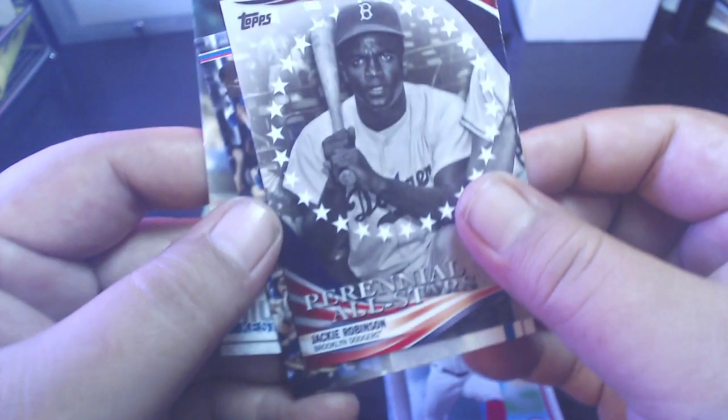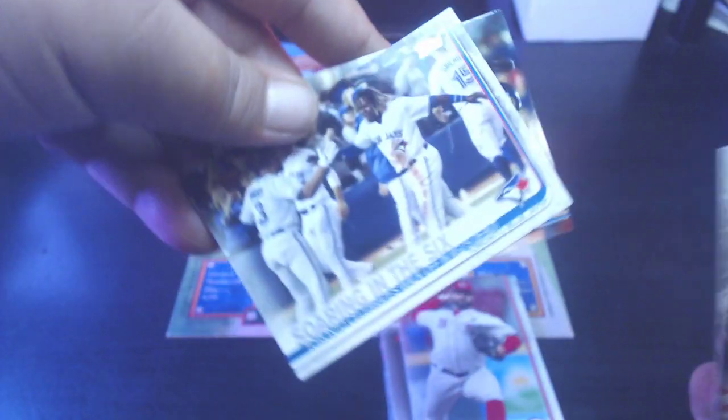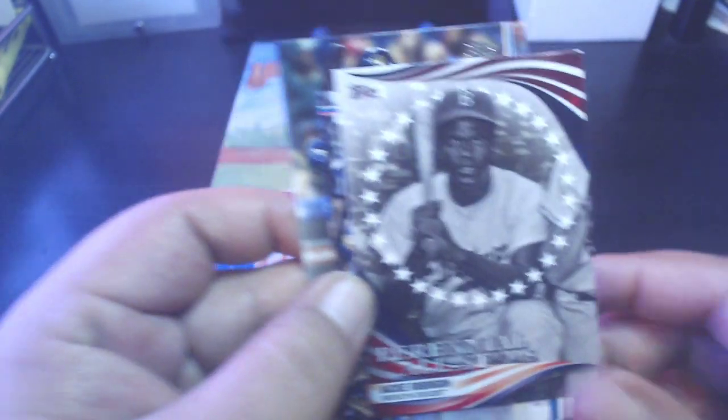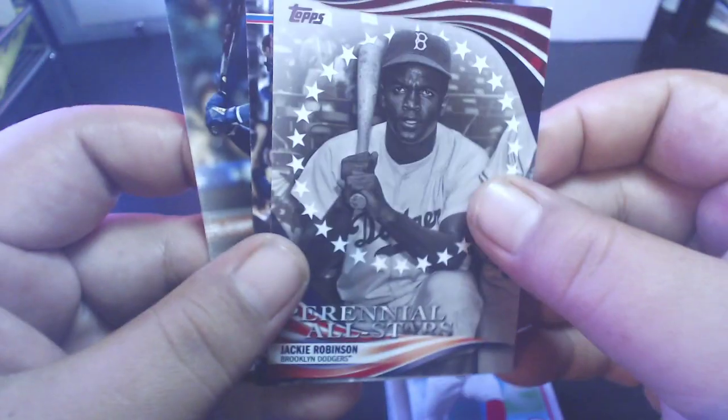We got Wilmer Flores, Wilson Contreras all-star, Daniel Vogelbach all-star, JP Crawford for the Mariners, and Tanner Roark. So we got a few decent cards here — the base Keston Hiura rookie, this card with a picture of Vlad even though it's not a Vlad rookie card, and this Jackie Robinson insert which is really cool. Six all-star game selections, Jackie Robinson.